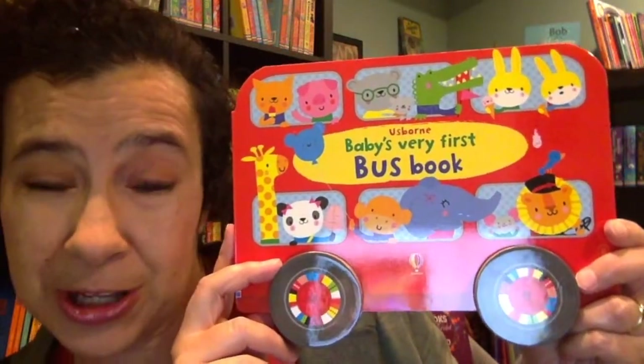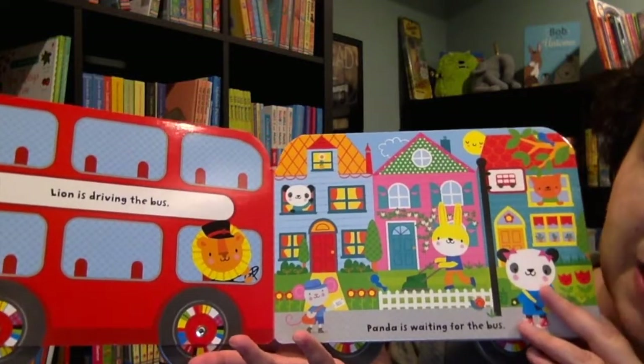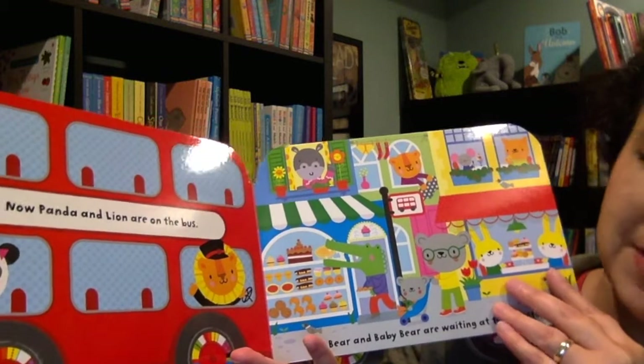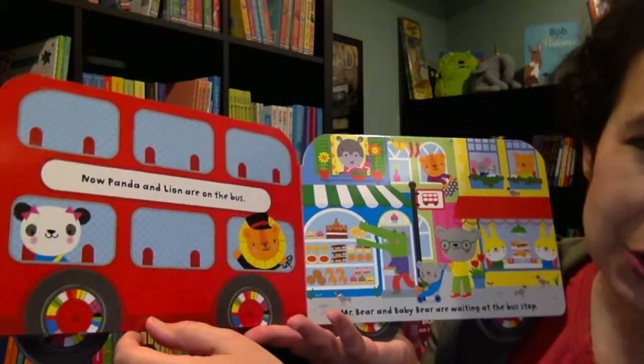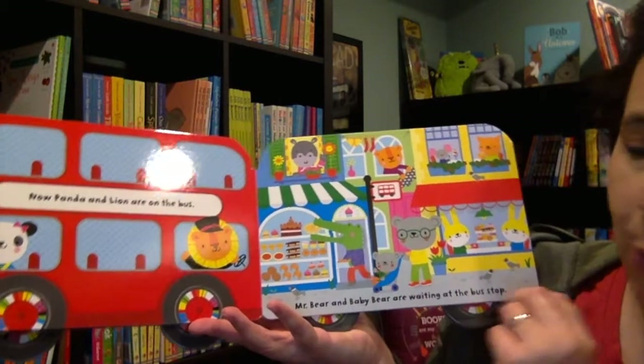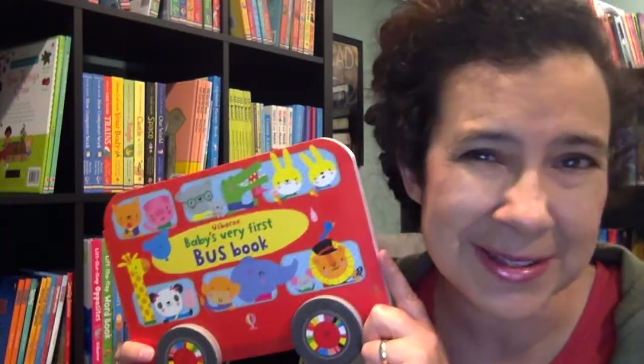Check this baby out — Baby's Very First Bus Book, including movable cardboard wheels. In this book, Lion is joined by all sorts of new animals as he takes his route through the city. I love that it's early counting too. At first, one animal joins him, and then two more are waiting at the bus stop. Let your kids take a fun trip right inside your home.